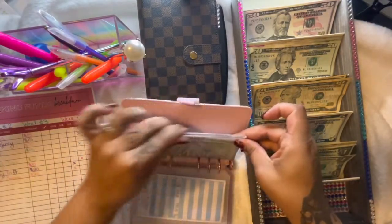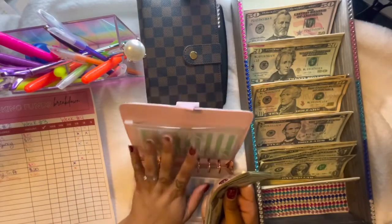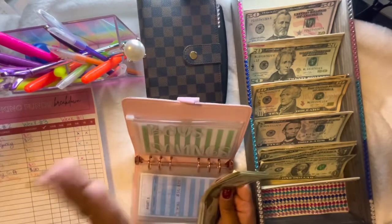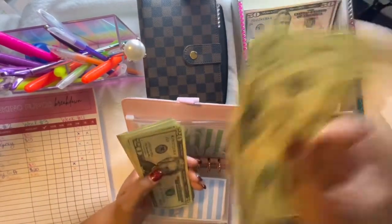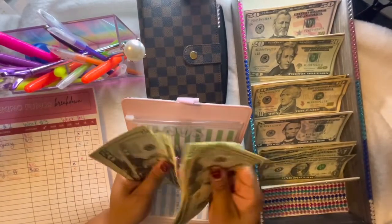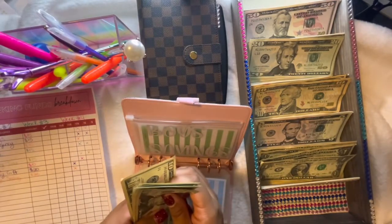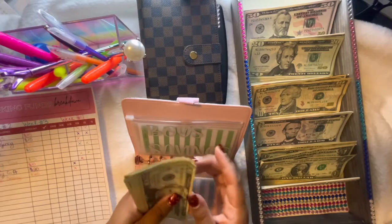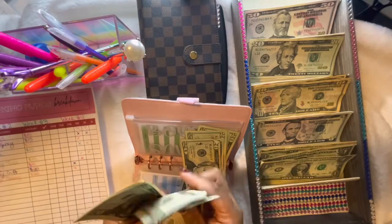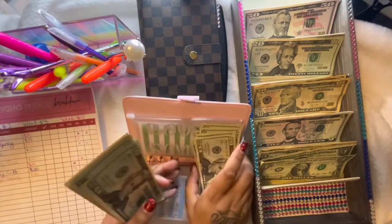The boys' savings — they each have their own savings accounts, but they like me to stuff this envelope too, which is really interesting because they don't get to touch it, but they like to watch it pile up each video. That gets $20. Counting: $270 in the boys' savings envelope.